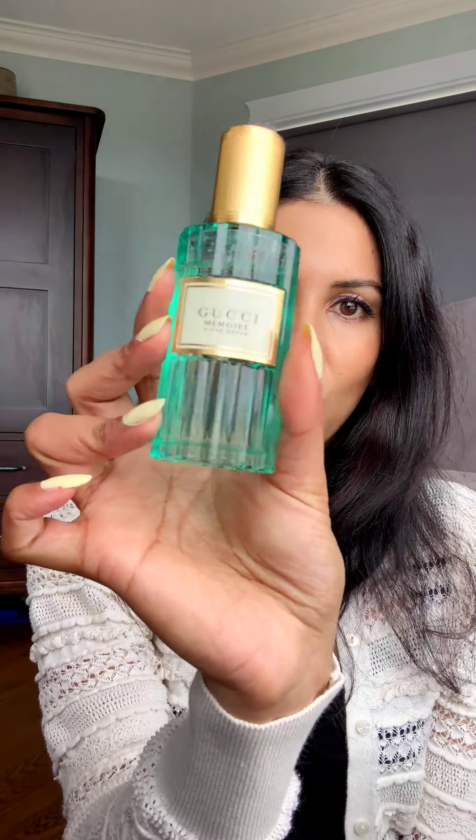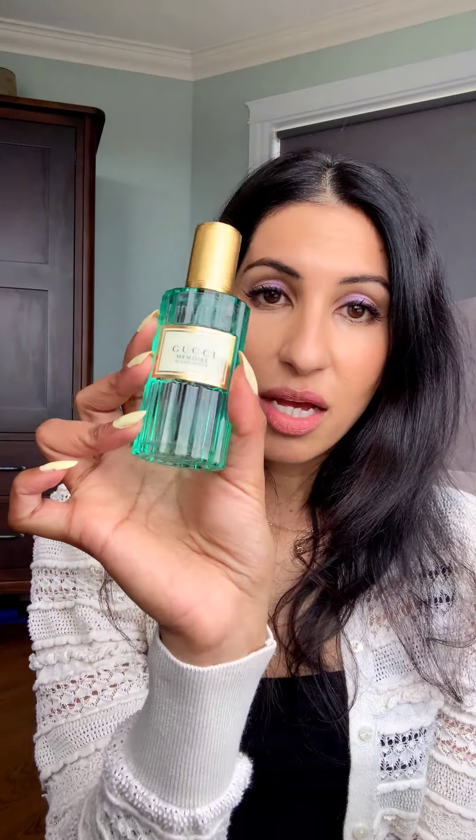Hi! Today we are going to talk about a fragrance that you would think is niche but it's actually super easy to find, and you'd think it'd be expensive but it's actually very reasonably priced. We are talking about Gucci Memoir d'une Odeur right there. This is a scent that's not new.